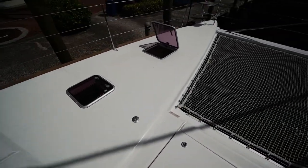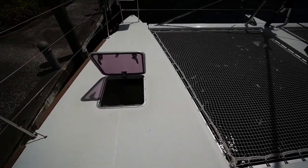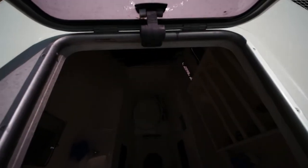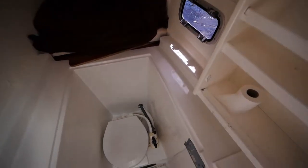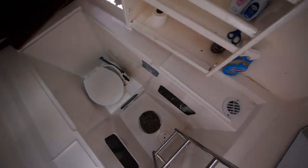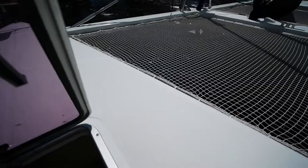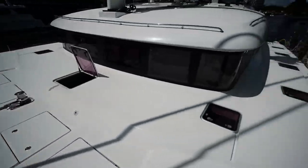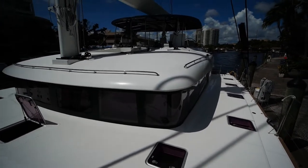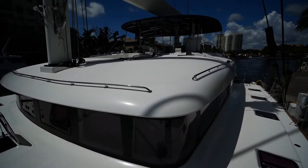We'll take a quick peek in the crew cabin simply because most people don't really look in here. The boat does have a crew cabin in the interior, but just in case you ever wondered what these actually look like — they're not as nice, and it doesn't help that they're not air conditioned, but you can access them from the interior if you wanted to cool them off.